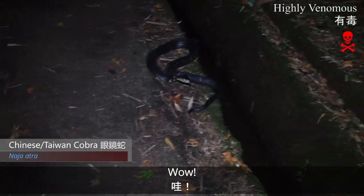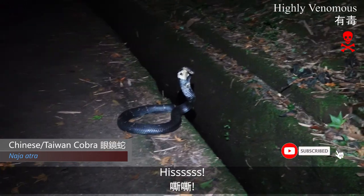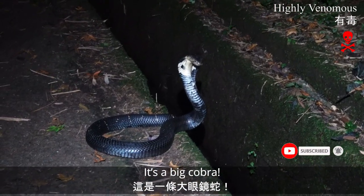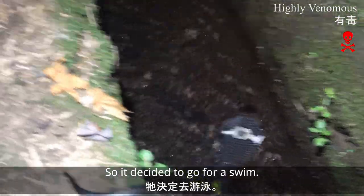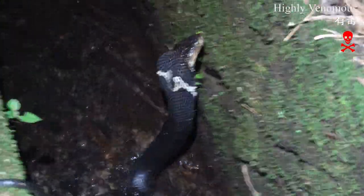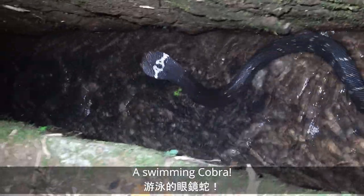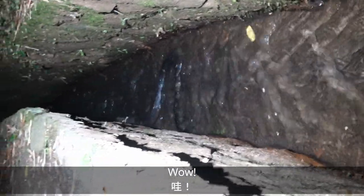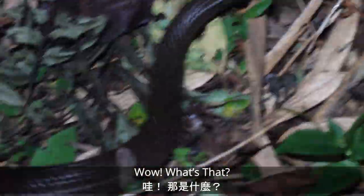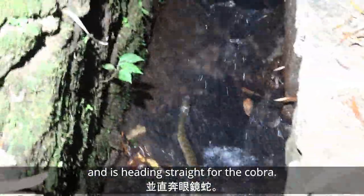Wow — I almost walked right into this. It's a big cobra. He decided to go for a swim, creating a little wake. Swimming cobra. Hardly saw anything tonight, but now this. Wow! What's that? A water snake — a water snake just jumped in the ditch and is going straight for the cobra. This could get interesting.